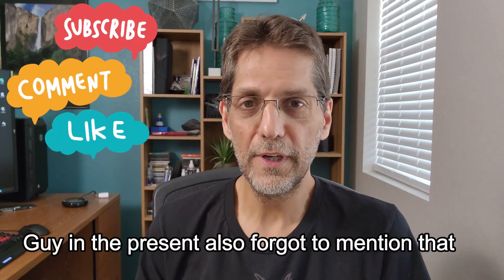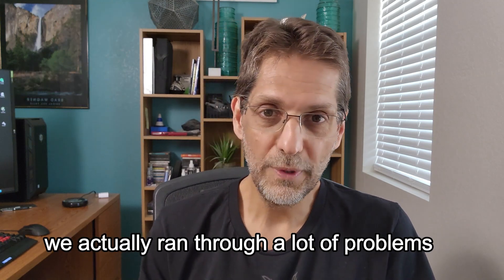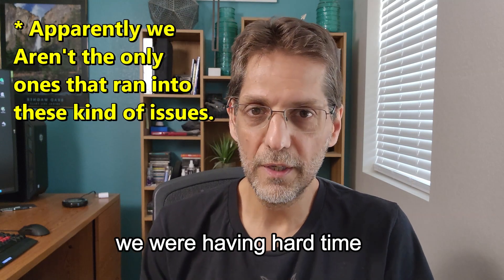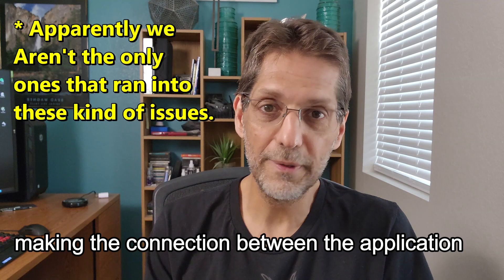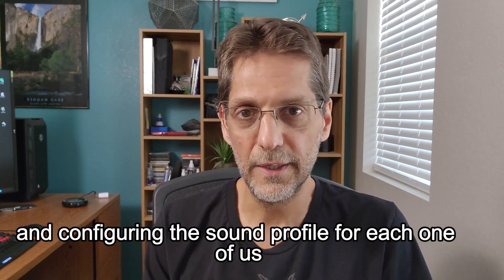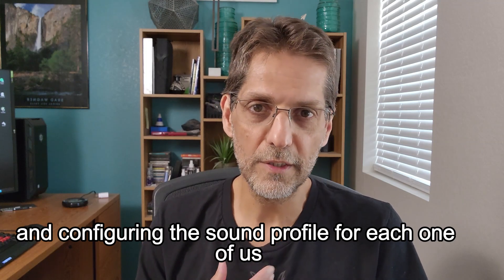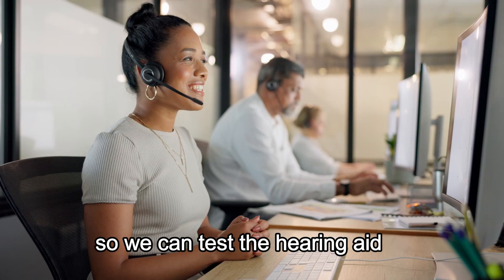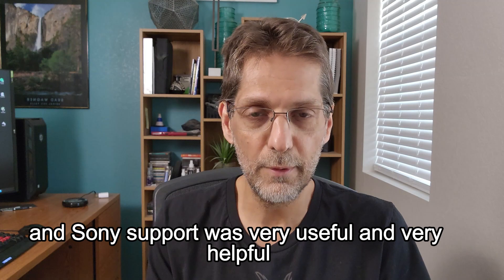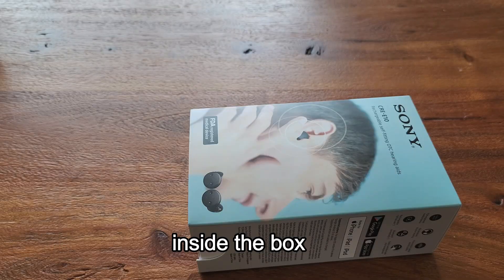Also worth noting: during the setup of the hearing aids, we ran into a lot of problems. We had a hard time making the connection between the app and the hearing aids to start configuring the sound profile for each of us. We did use Sony support, and Sony support was very useful and helpful — I will mention that at the end of the video.